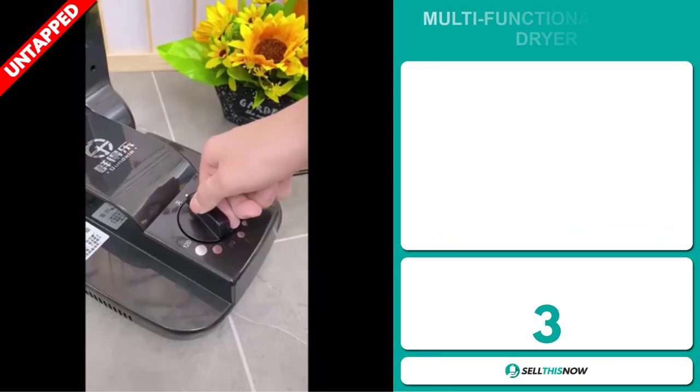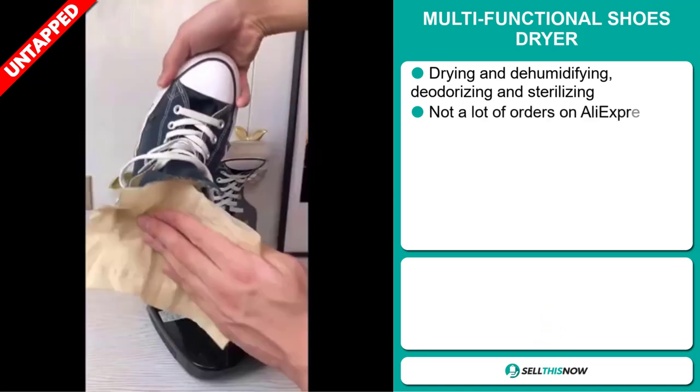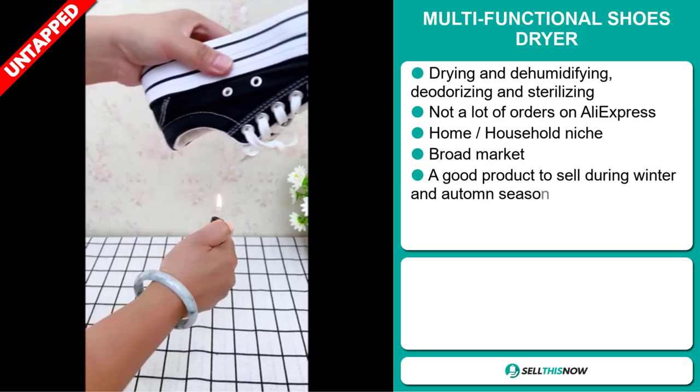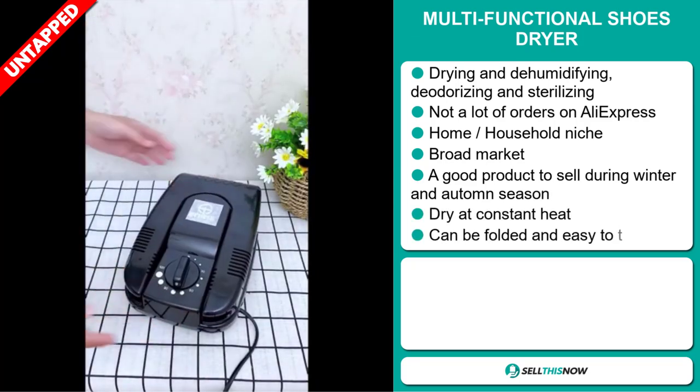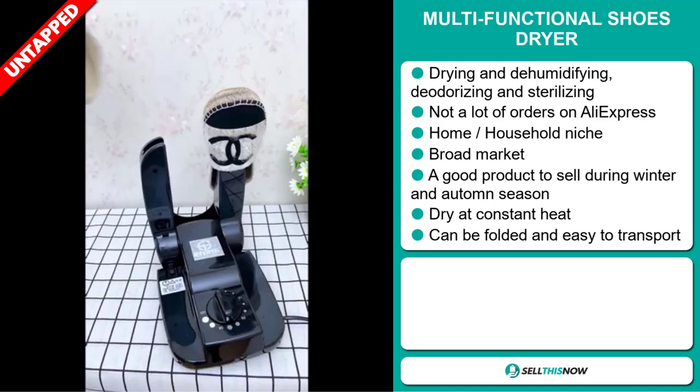Our next product is the Multifunctional Shoes Dryer. This makes drying, dehumidifying, deodorizing and sterilizing very easy. We also think it has a lot of untapped potential — so far, there haven't been many orders on AliExpress, so you could definitely take advantage of this.